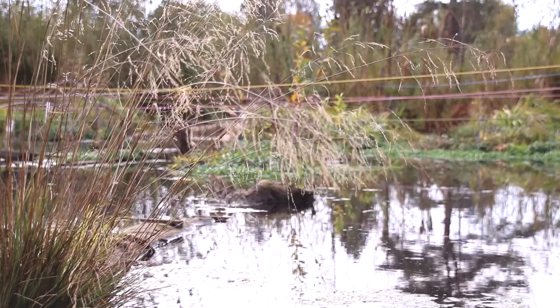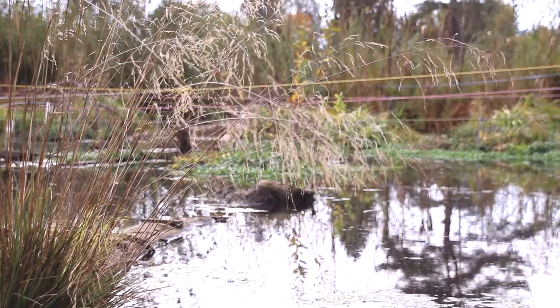Wetlands are the kidneys of the landscape, filtering and cleaning water for all our benefit. With great losses of wetlands to human development, we are losing this service.